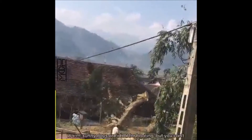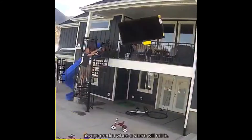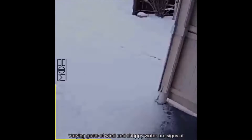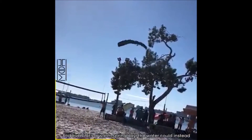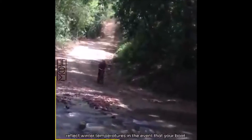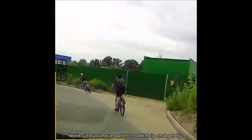Check the weather beforehand. Warm, sunny days are ideal for boating, but you can't always predict when a storm will roll in. Varying gusts of wind and choppy water are signs of an approaching storm. And even if it's a warm spring day, the water could reflect winter temperatures. In the event that your boat capsizes or you and your passengers get wet, make sure you have a plan to seek help and get dry.